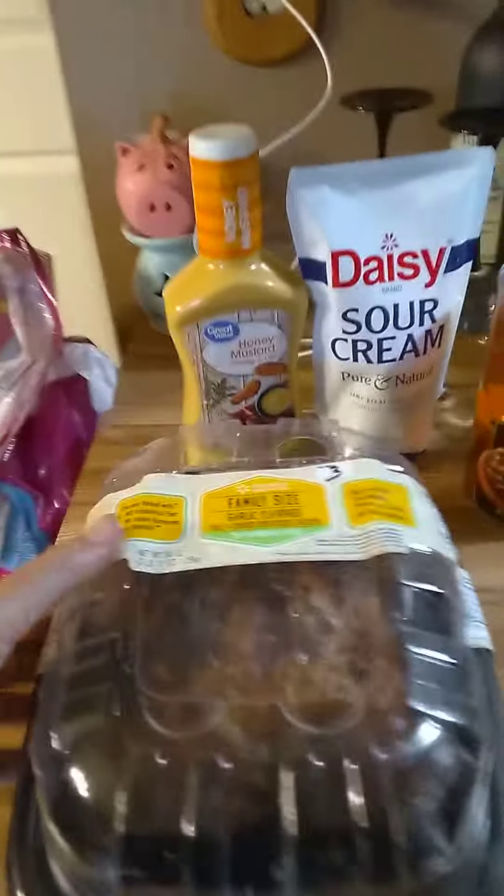I have a $45 grocery haul here. I'm going to start with this stuff over here.